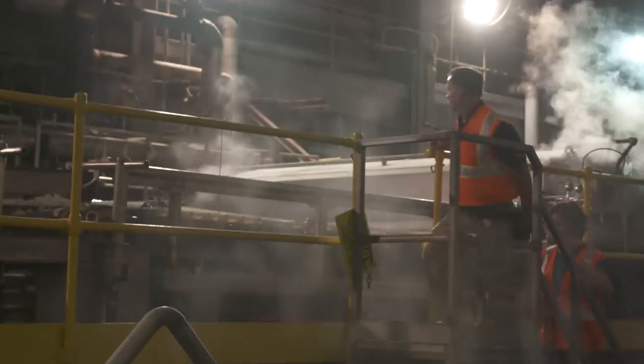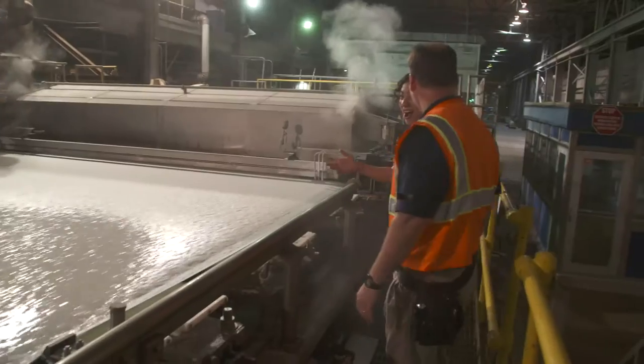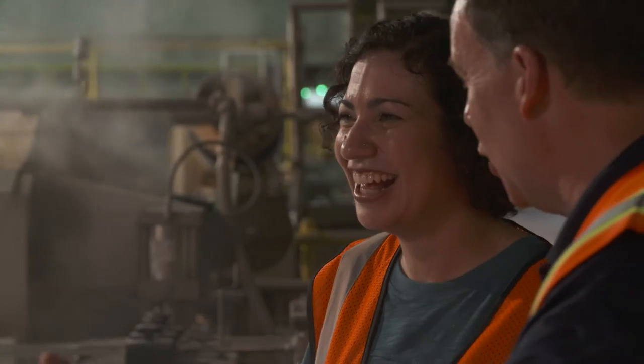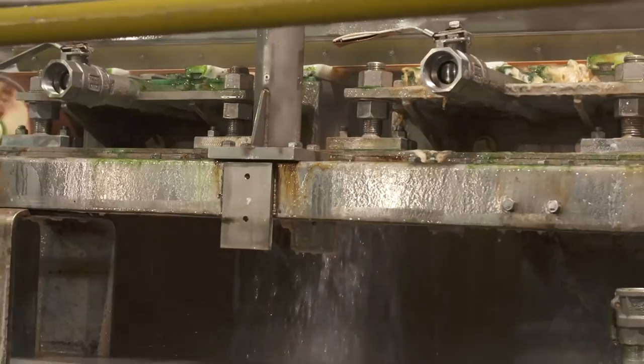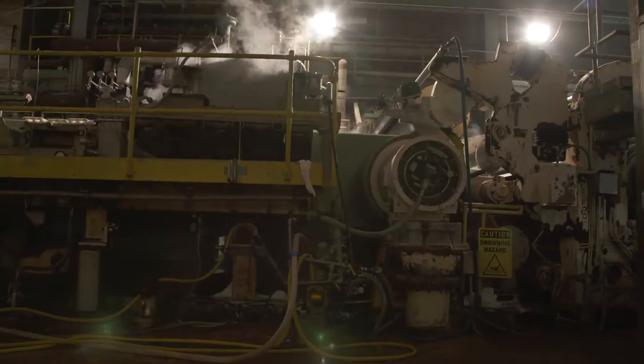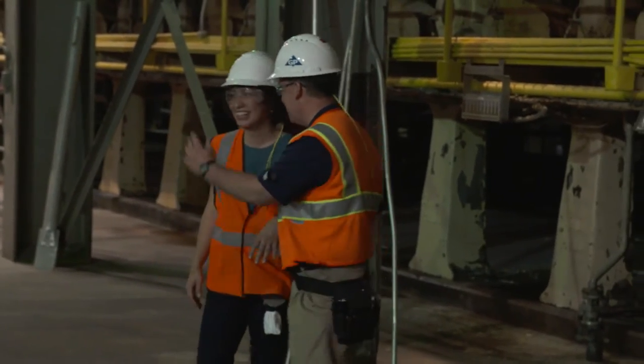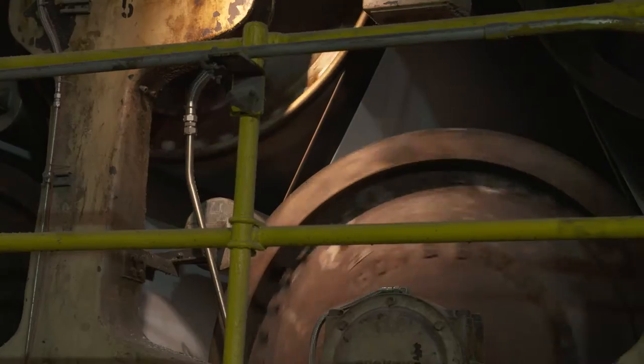There's still a ton of moisture in the cellulose, so let's follow the white fluff to the drying area. The cellulose gets pressed flat and runs through the dryer, and that steams up the place. It's really hot in here — 105 degrees Fahrenheit to be exact.